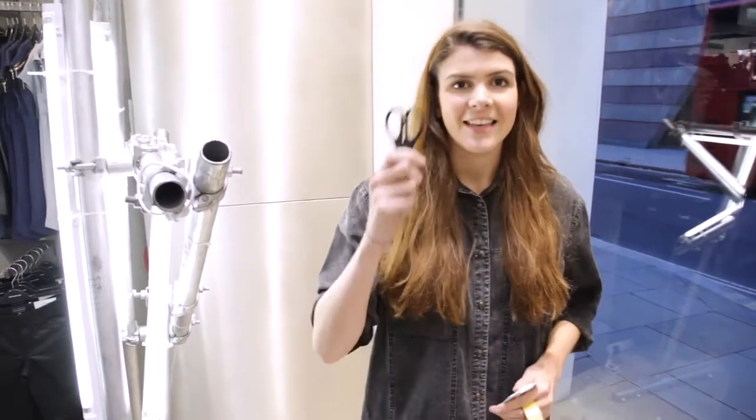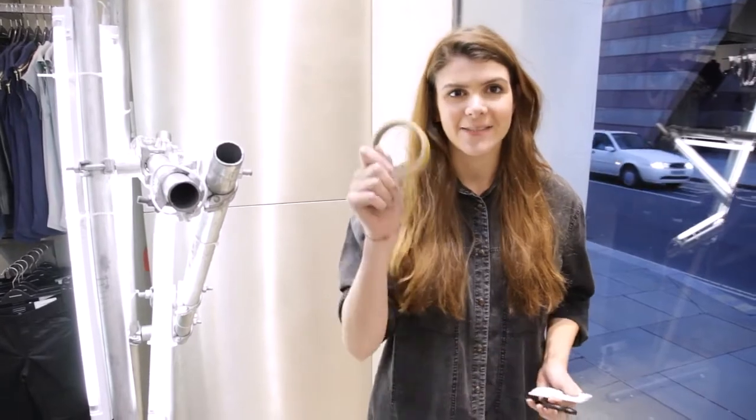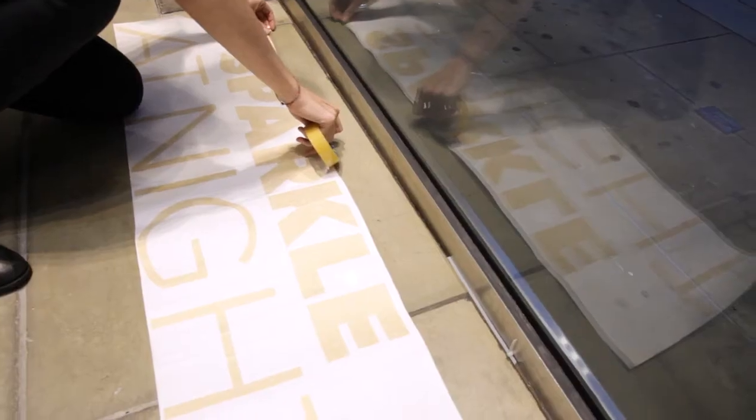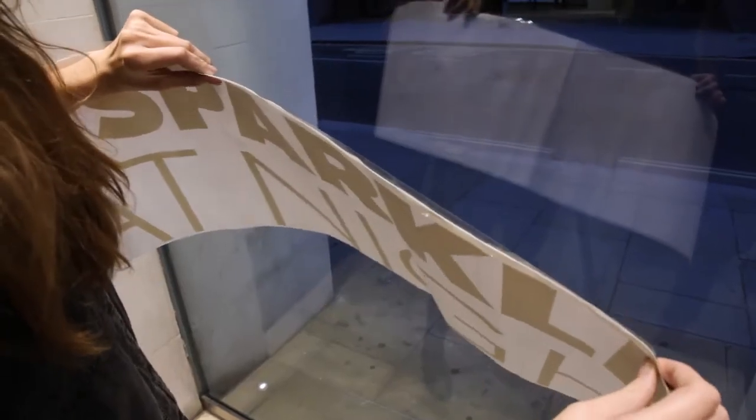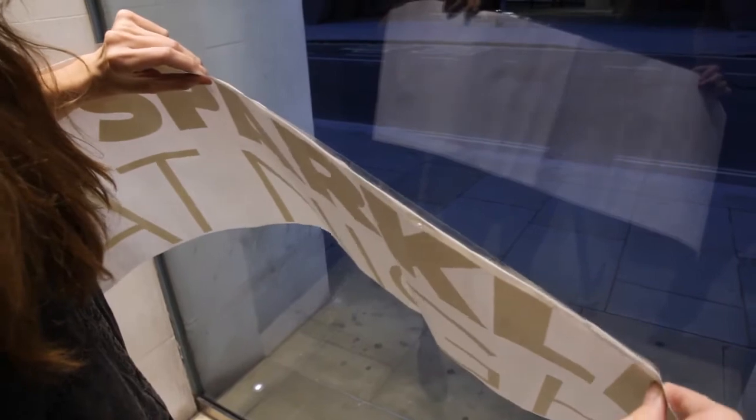Hi, my name's Sarah and I'm the VM project co-ordinator for Warehouse. I'm here to spread the Sparkle at Night with our Christmas windows. From previous feedback, stores have told us it's really tricky to install decals, so here I'm going to demonstrate how to install a fret cut decal. The three main things you need are a squeegee, scissors and some sellotape. First of all, put sellotape all along the coordinator on top of the decal, making sure there are no gaps.